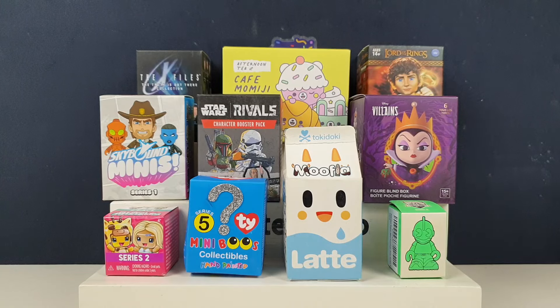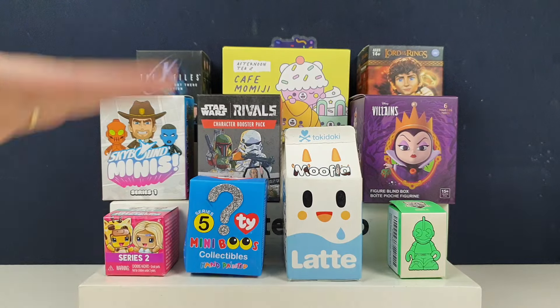Hi guys, Team BBB here. I'm Jane. And I'm Greg. We've got some random blind boxes today. The name of the channel is Team BBB — BBB standing for British Blind Boxes or Blind Bags.